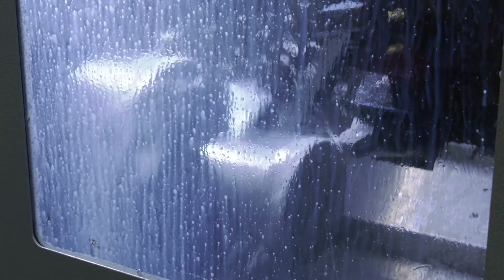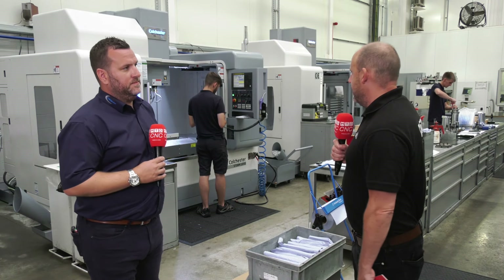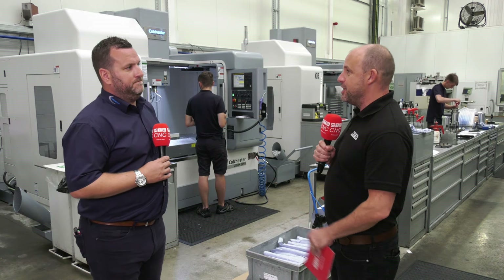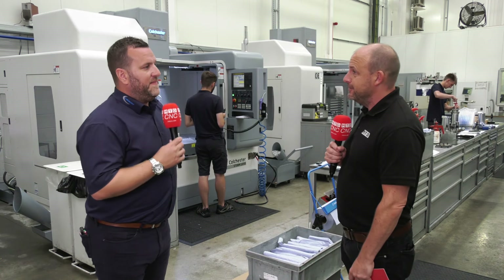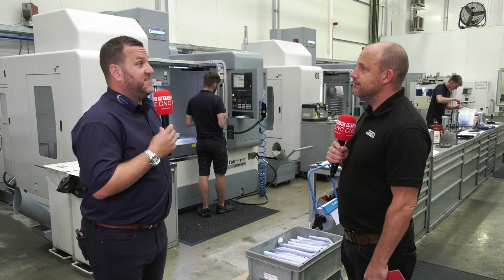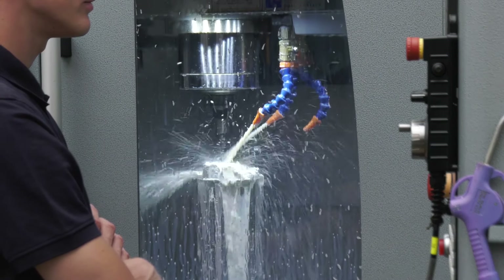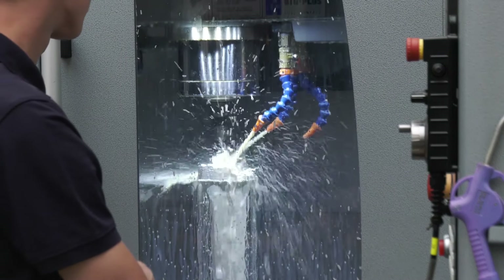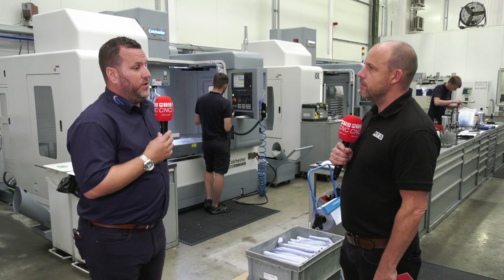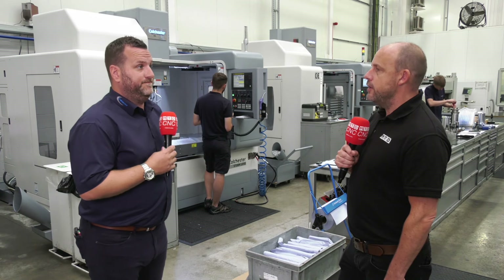Now this is a little bit different to what you'd class as a traditional showroom, isn't it? Because there's actually work in progress going on in here, not just demos cutting light materials — they're doing proper work at ProDrive. That's the whole idea. It's great to go to a showroom and see the machines in a stagnant format, but to actually see them working and making high-end precision parts is far more beneficial. It gives the potential customer a real secure feeling that these machine tools are proper.